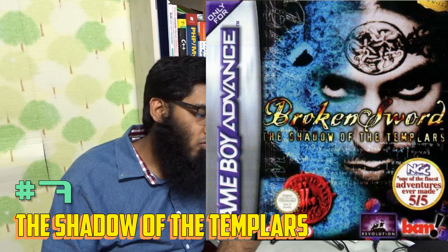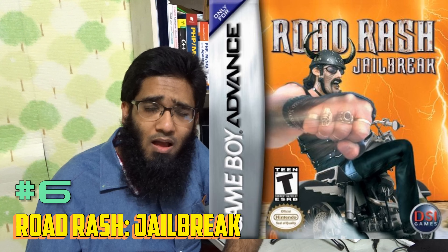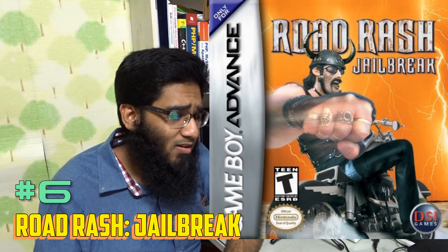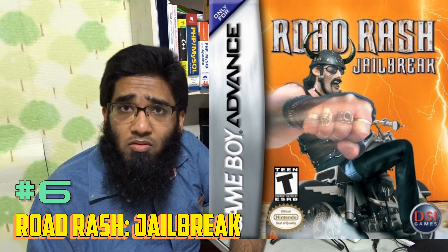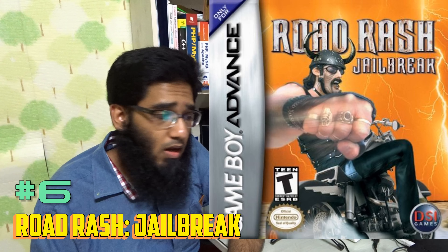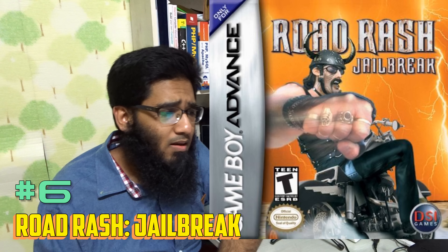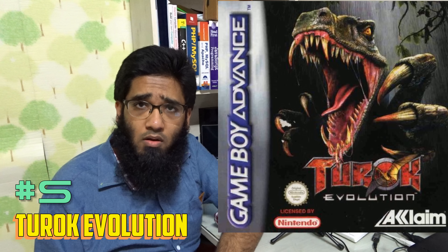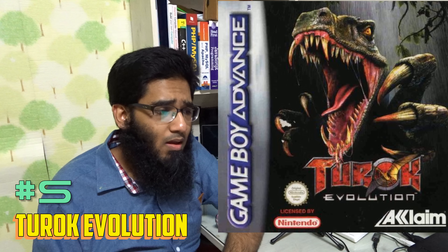Number 14 is Frogger's Adventures: Temple of the Frog. I love Frogger games — I love the PlayStation 2 version, I played on PlayStation Portable, but I love the GBA version more than any of them. If you like platforming with puzzles, this game is a must for you.